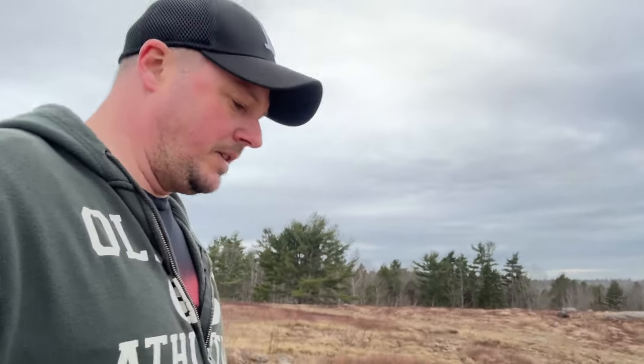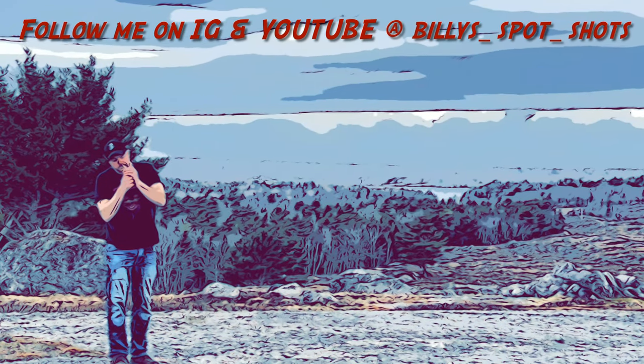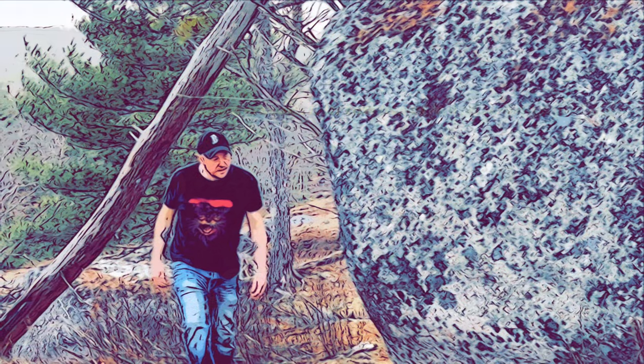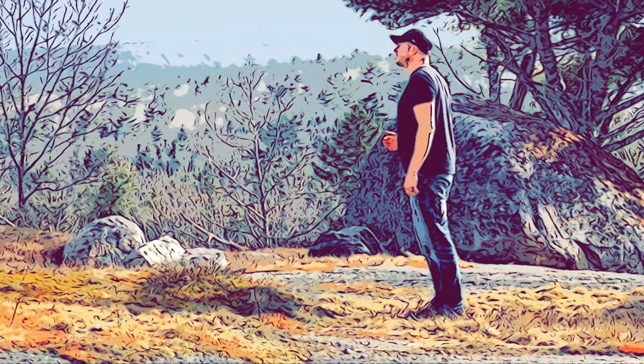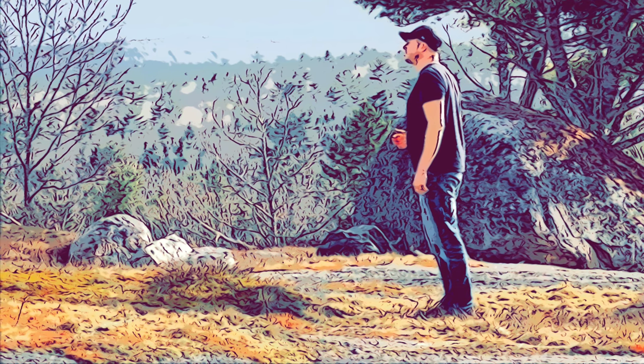Thank you guys for watching. Continue to check out my 35th anniversary video series for all the filming locations for Pet Sematary — we're going to get them all, do all of them in depth, get every shot and every angle that we possibly can. We'll catch you in the next one. Bye.